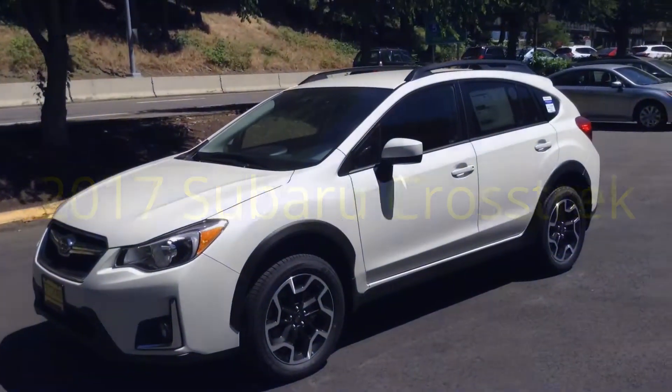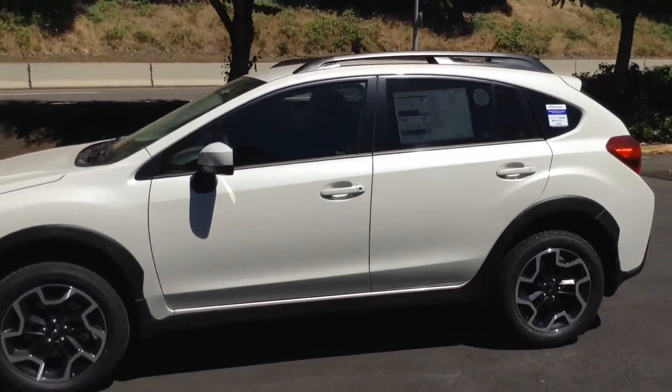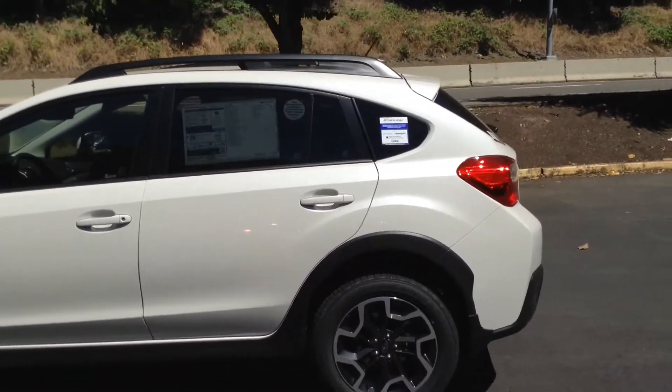This is the 2017 Subaru Crosstrek 2.0i Premium. You can see the raised suspension, making this an ideal vehicle for a multitude of environments.